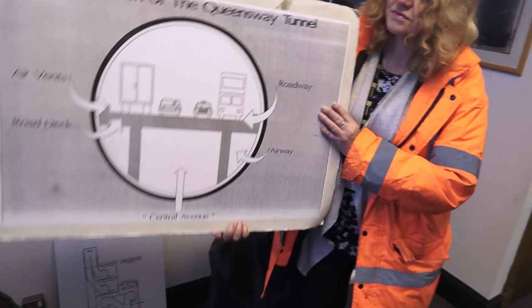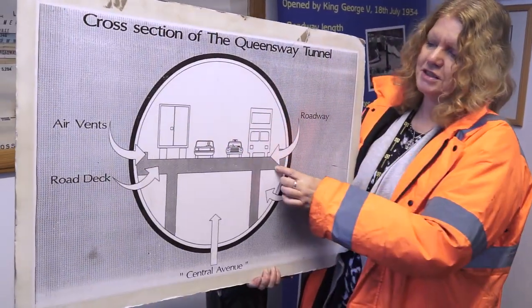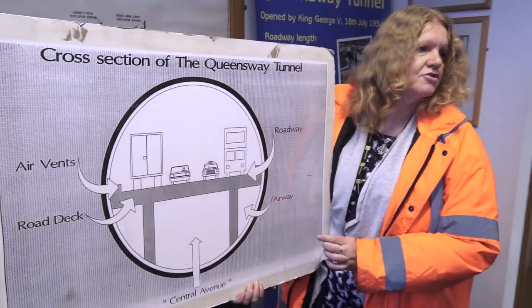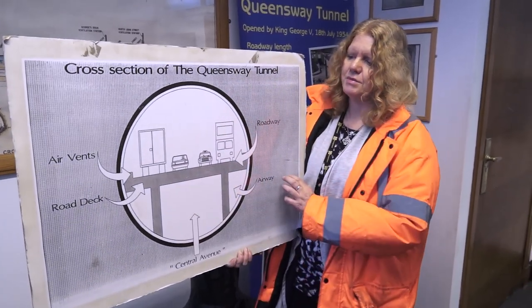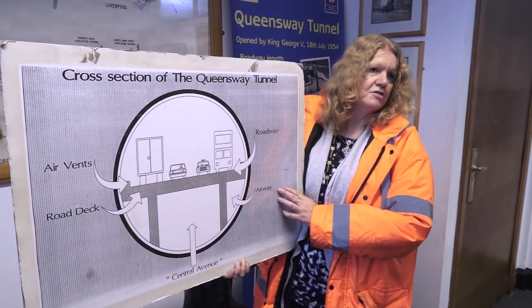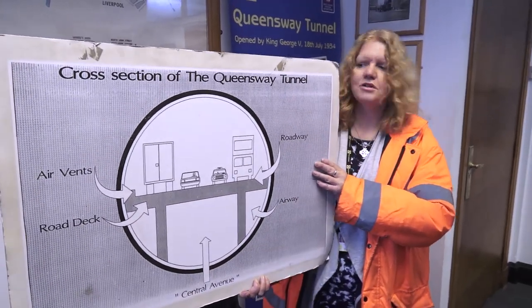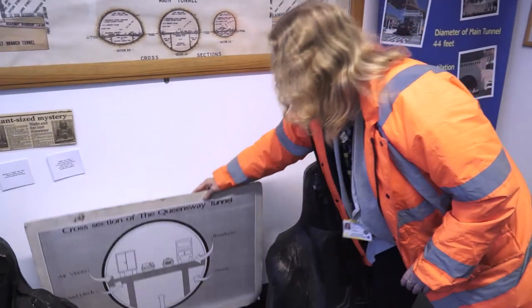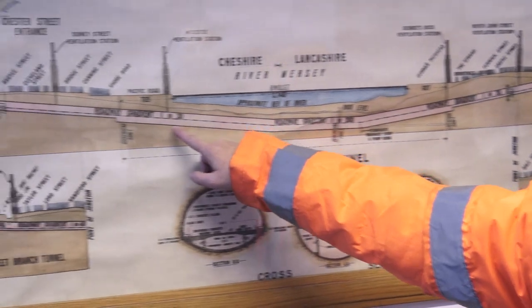This is our tunnel. It's 46 foot diameter. You've got a road deck across the middle, and underneath there is Central Avenue — that's where we were going to run the tram system. So it's four lanes in one. They don't build tunnels like this anymore. It's called an unusual tunnel — one of the largest bores of a tunnel anywhere in the world. They dropped a shaft down on the Liverpool side, 200 feet, and a shaft down on the Birkenhead side, and teams of men set off with the aim of meeting in the middle.